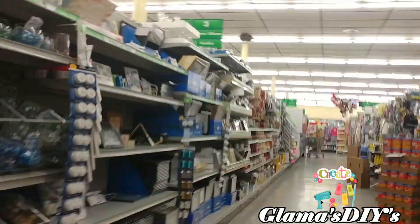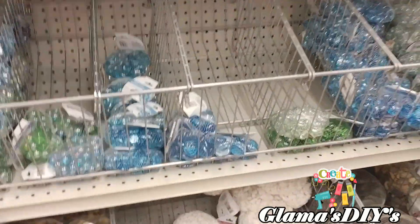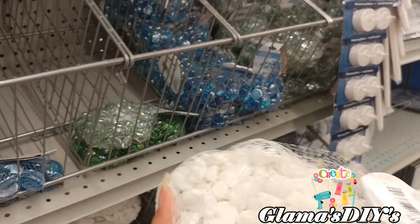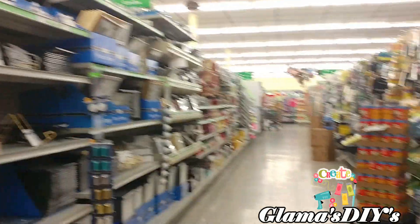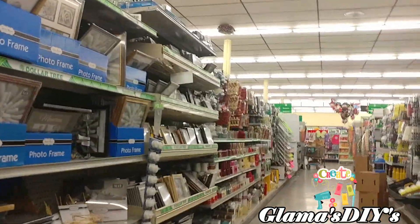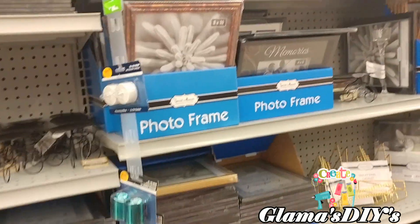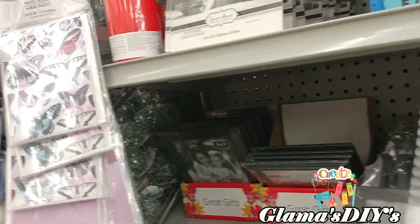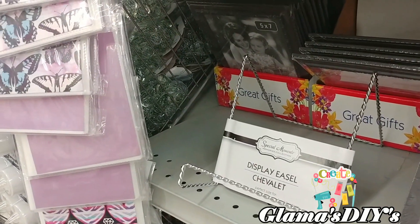Alright, here we go — this is the aisle I'm probably going to find some of the stuff I'm looking for. Ooh, look at these pretty rocks — aren't these gorgeous? This would be pretty for my fish tank. It would take so many bags of these to fill up a 55-gallon tank. I have some ideas for those too, but probably not today. These would be perfect for makeup palettes, I think, but they take up a lot of space.